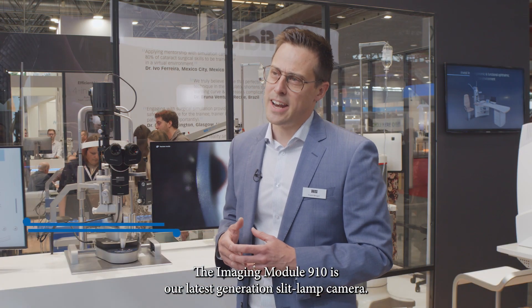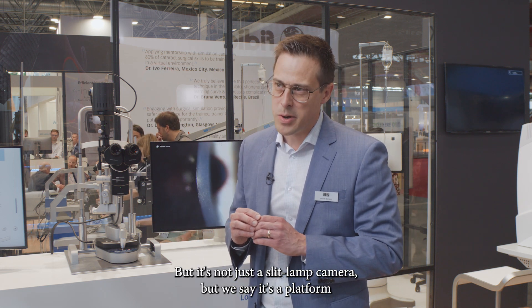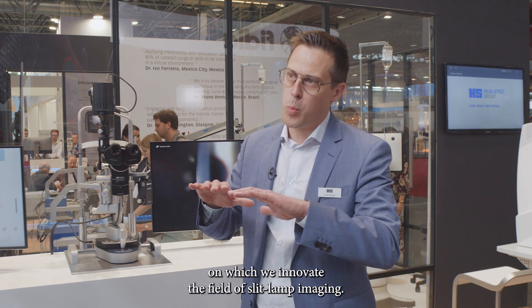The Imaging Module 910 is our latest generation slit-lamp camera. It's not just a slit-lamp camera — we say it's a platform on which we innovate the field of slit-lamp imaging.